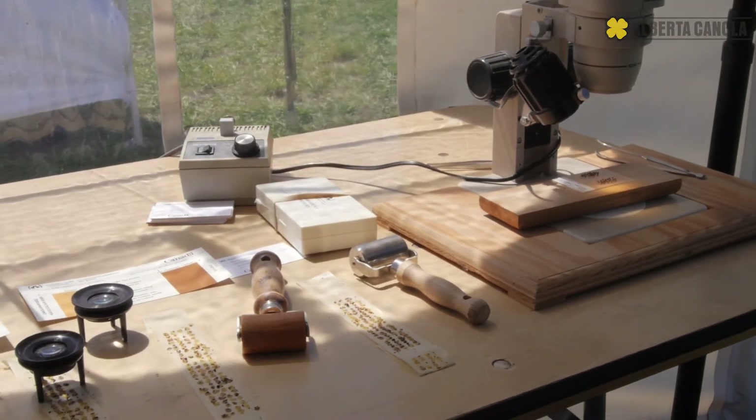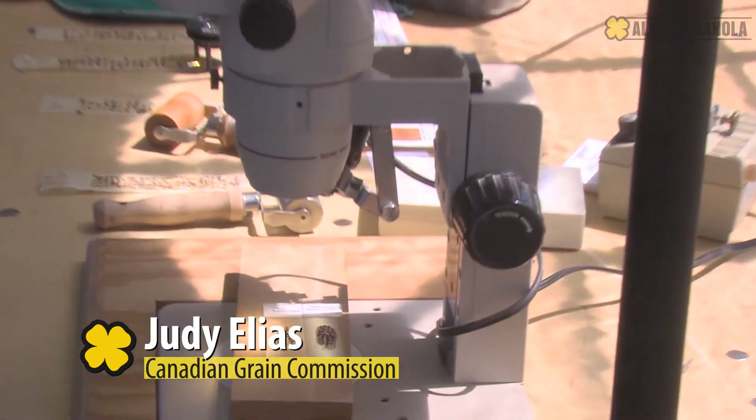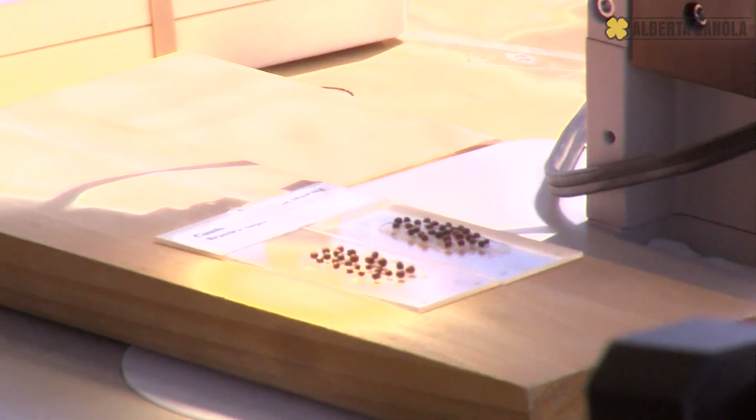We were showing them the difference between what canola looks like under a microscope and what wild mustard looks like under a microscope — just for fun.